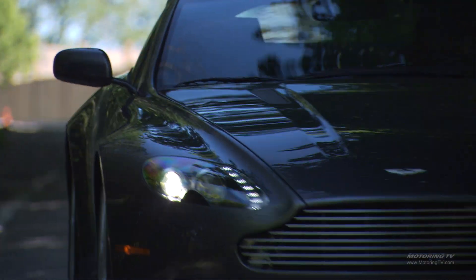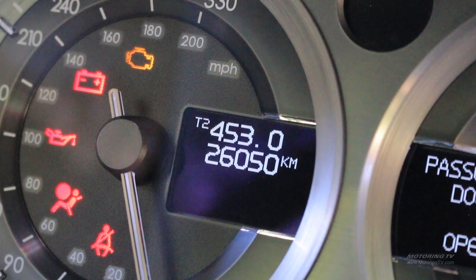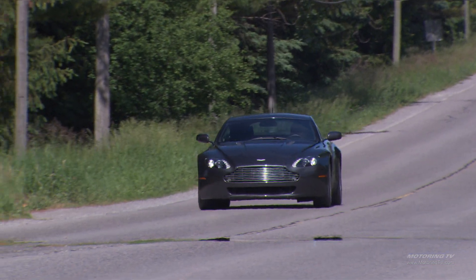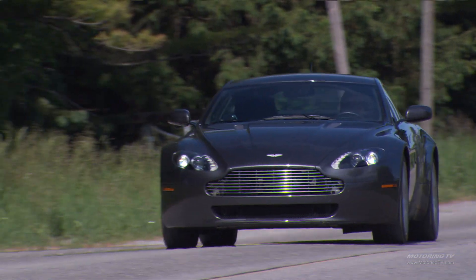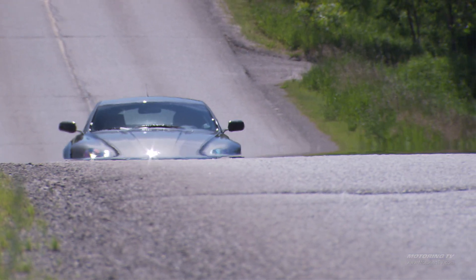This car is now 13 years old and has a grand total of 26,052 kilometers on it. For every kilometer it's done, it's depreciated over a dollar. You could get one of these cars for roughly half of what it was new, and it only has 26,000 kilometers on it.